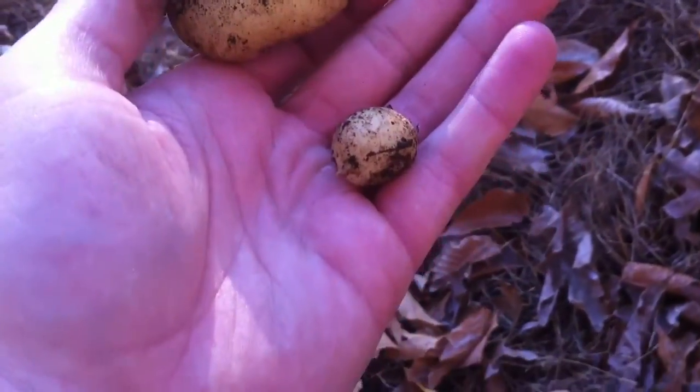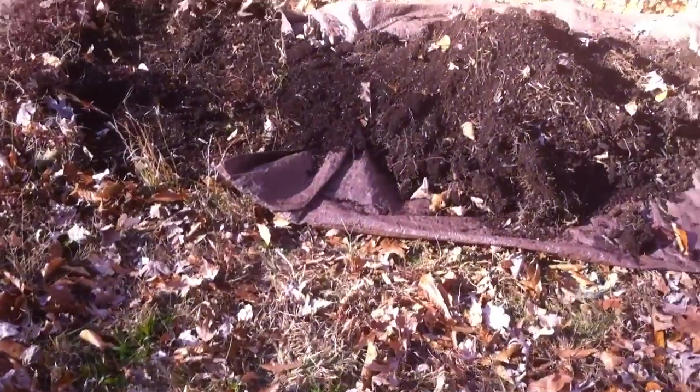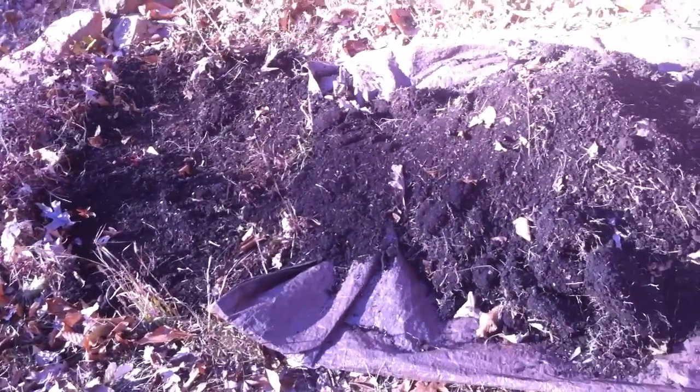One potato, two potato — and no more. So there it is. That's the pile of dirt. It wasn't a total loss — I didn't get skunked — but I planted them a bit late. I knew I was planting them a bit late.